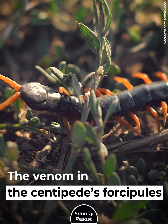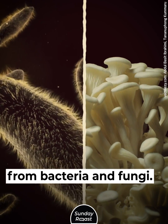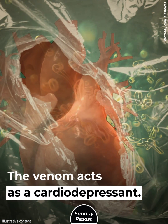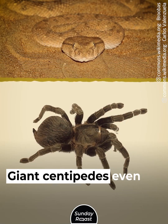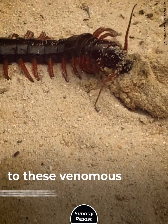The venom in the centipede's forcipules is very potent. It contains proteins borrowed from bacteria and fungi — a curious phenomenon called horizontal gene transfer. The venom acts as a cardiodepressant; in other words, it stops the victim's heart. Giant centipedes even hunt vipers and tarantulas, and their carapace is impenetrable to these venomous creatures.